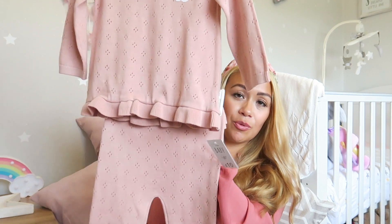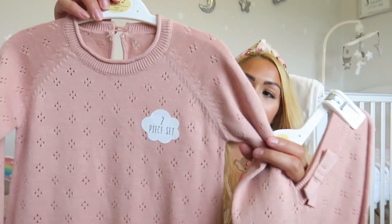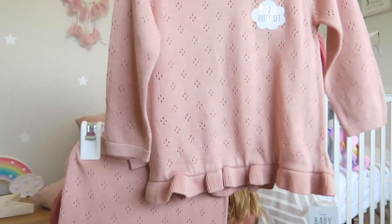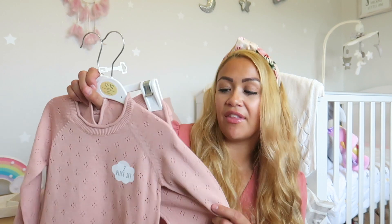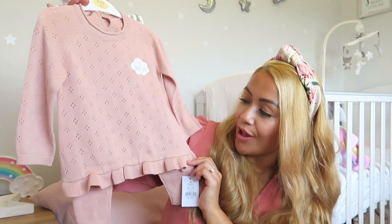The other item from George is a little knitted two-piece set — a lovely pink top with frills on the bottom and a dotted design, with matching leggings and a frilly back with a bow at the front. It really reminded me of the sets from Zara but at about half the price. This two-piece was £10, which is a bargain. Thumbs up for George — they do such fabulous clothes.